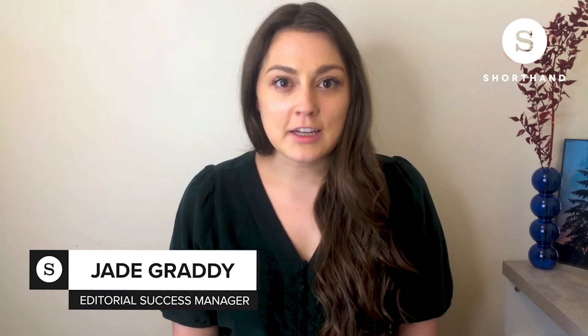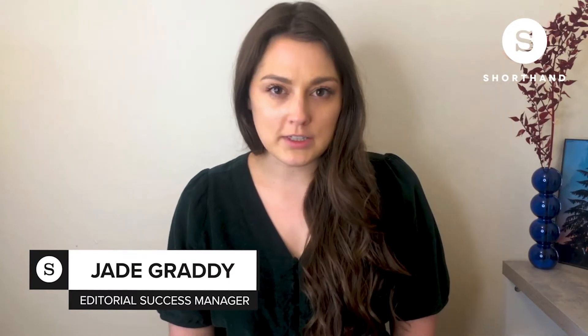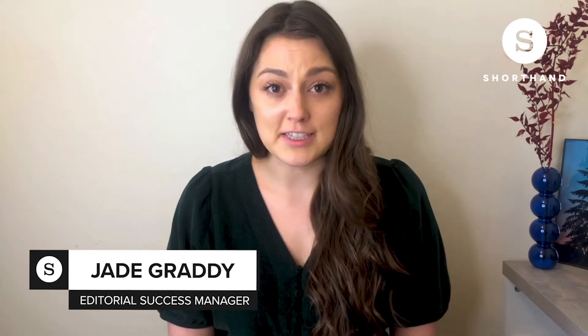Hi, I'm Jade Grady, an Editorial Success Manager here at Shorthand, and today I want to talk about what it takes to make a great digital magazine.